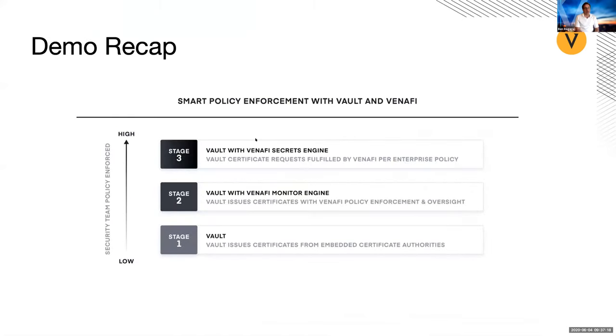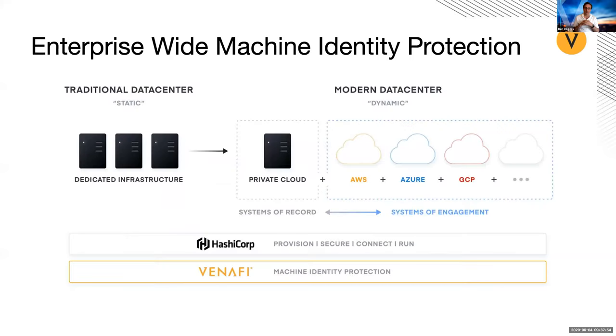Just a quick recap: as we move up this stack from stage one to stage two to stage three, we continue to get visibility and the ability to enforce policy. We also don't restrict the DevOps team from being able to do their job — they can say 'I need to get a certificate for whatever use case' and use that agnostic approach using Vault for the fulfillment of that machine identity. Both the HashiCorp and Venify platforms provide this capability regardless of what your infrastructure looks like — whether it's traditional static data centers or a more modern dynamic cloud environment, private cloud, whatever it is.